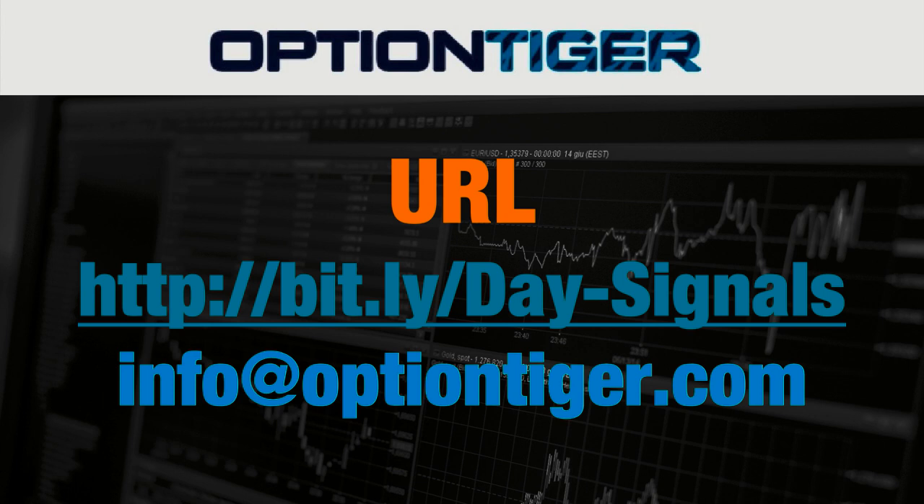Once you go there you can sign up and get a free trial. At the end of one week, if you don't want to continue, you can send us an email at info@OptionTiger.com and we'll give you a full refund. Once again the link is bitly slash Day hyphen Signals with the D and S in caps. Thank you.